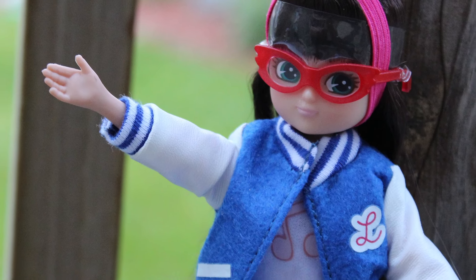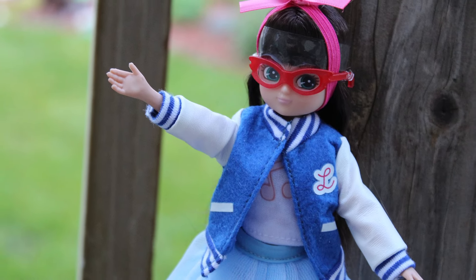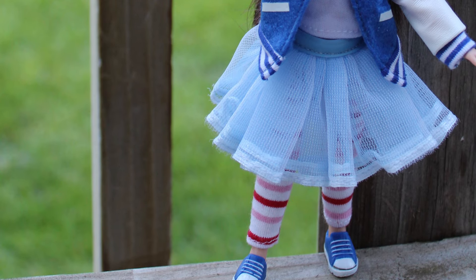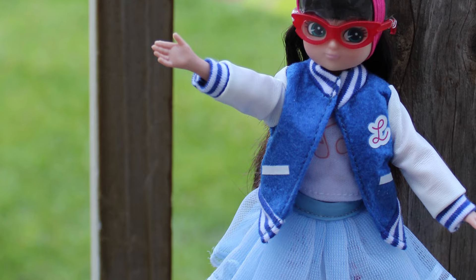Now onto my favorite of the new range. This is Rockabilly Lottie. She's adorable, guys. Of all the Lottie's ever produced, she is most likely my favorite, with the runner-up being Stargazing Lottie, who you will see later. But Rockabilly Lottie is adorable. Rockabilly Lottie has a 50s vibe going on.